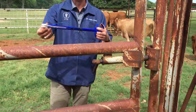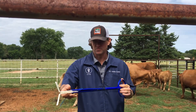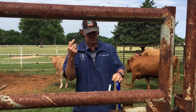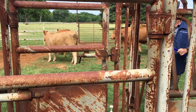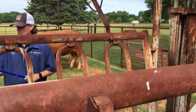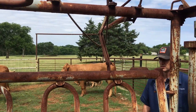So when we put it in, it goes into the vaginal canal and that spreads open to keep it from coming out. And then when you want it out later on, you just pull the string. This can be done whether you're AI'ing or whether you just want to sync your cows with a bull. If you're just syncing with a bull, you really don't need to do this, but you can.